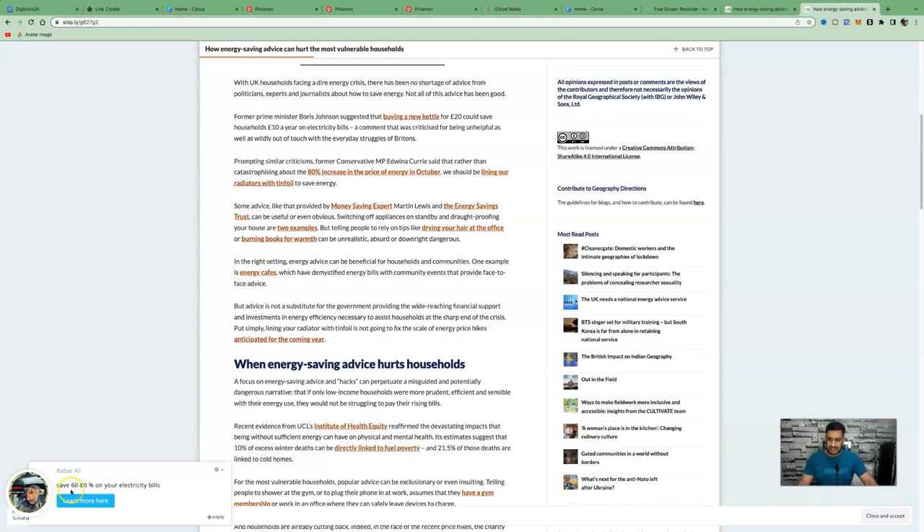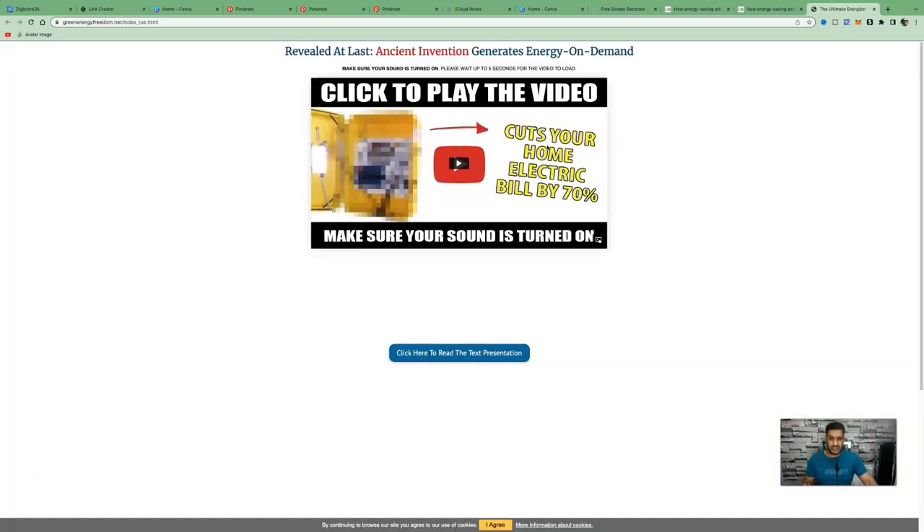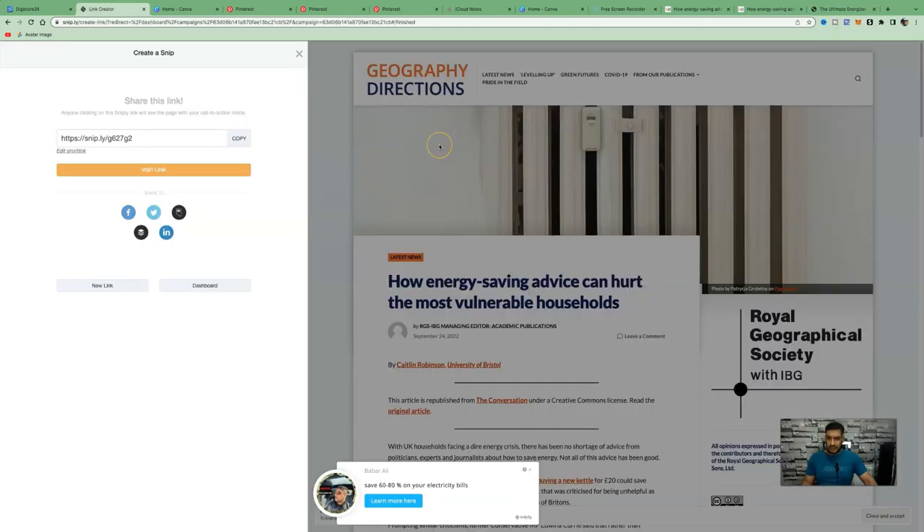As people scroll through the article, your pop-up call to action will appear at the bottom left and state 'Save 60 to 80% on your electricity bills — Learn More Here.' When they click it, they'll be taken directly to your affiliate offer where they can watch a short presentation or read the offer. The offer also includes a 60-day money-back guarantee, giving people more confidence to make a buying decision.